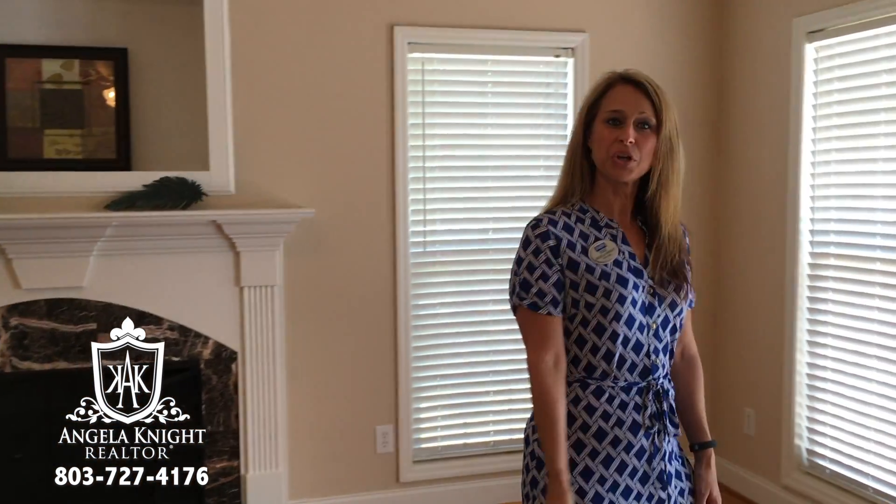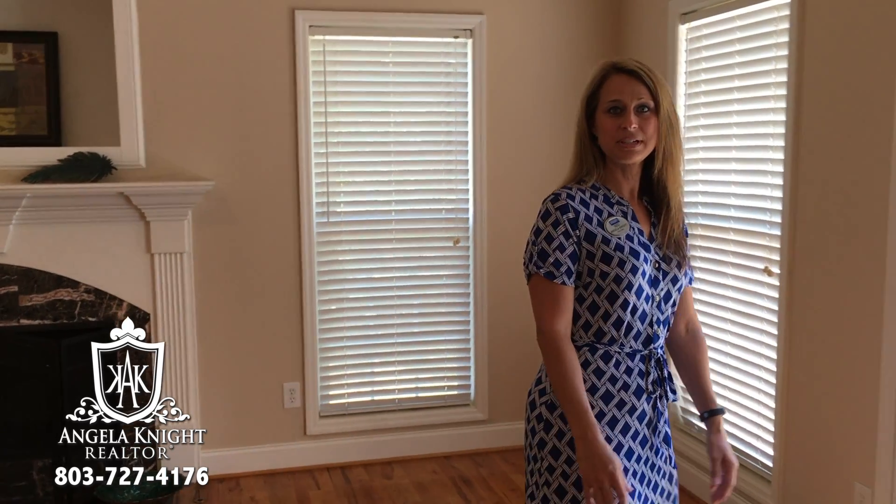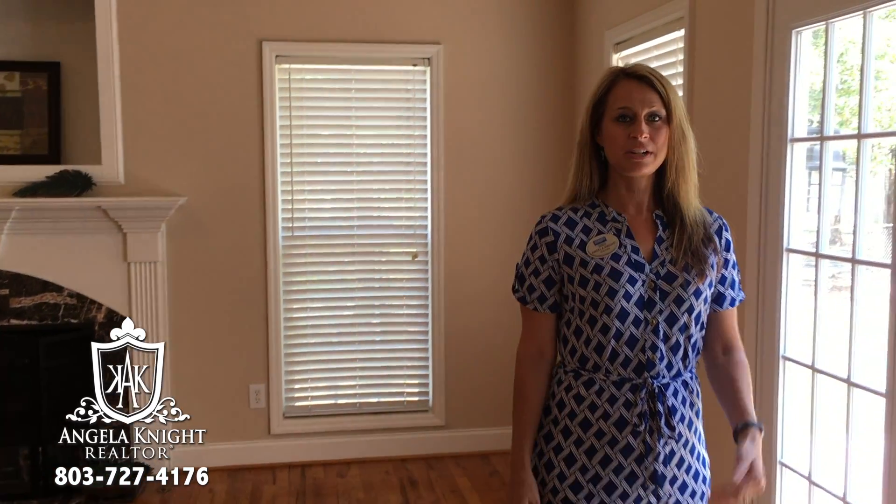This home has four bedrooms and two baths, beautiful hardwood floors, fresh carpet, fresh paint throughout, a two-car garage, and a beautiful dining room.